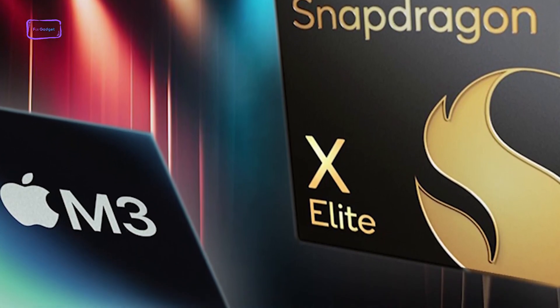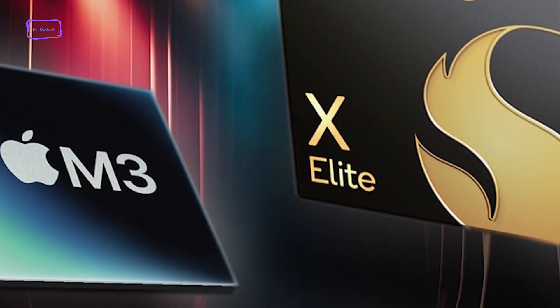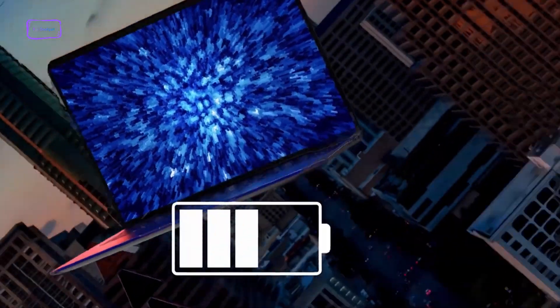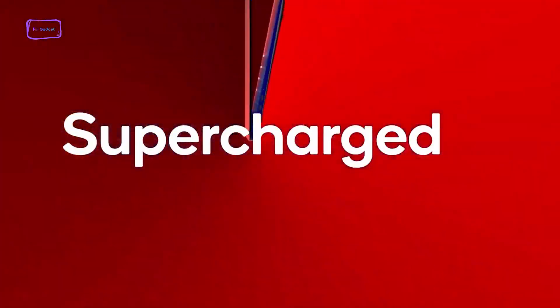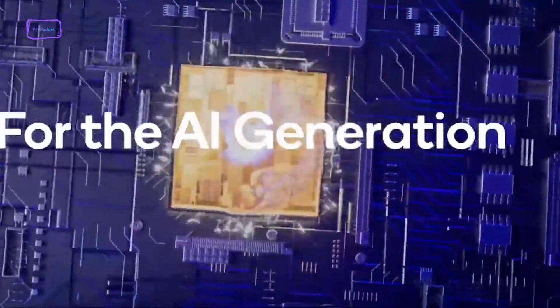While the M3 chip surpasses the regular Snapdragon X Elite in single-core tests, Qualcomm's flagship comes extremely close to Apple's M3 Pro variant, so the Snapdragon X Elite proves it can hold its own against Apple's silicon in both power efficiency and raw processing power.